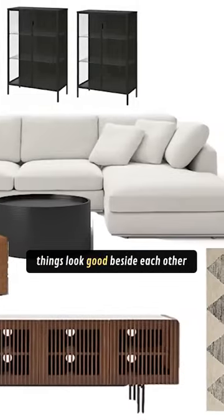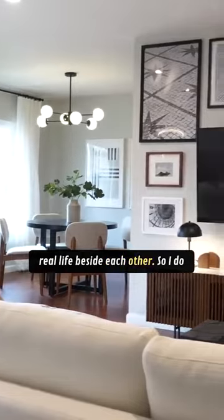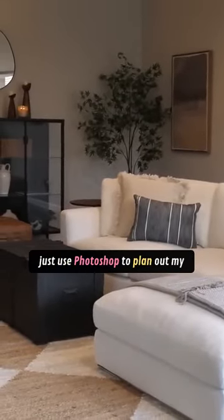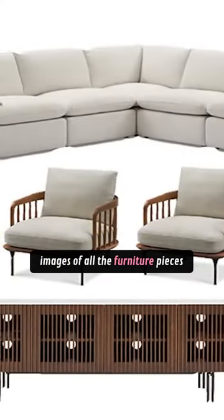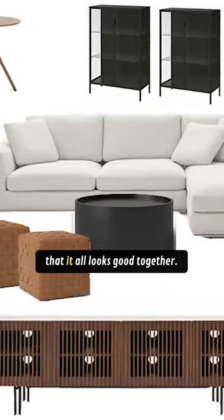I find when things look good beside each other on paper, they tend to look good in real life beside each other, so I do this for every single project. I just use Photoshop to plan out my spaces by dragging and dropping images of all the furniture pieces and decor that I want to work with in that space, to make sure that it all looks good together.